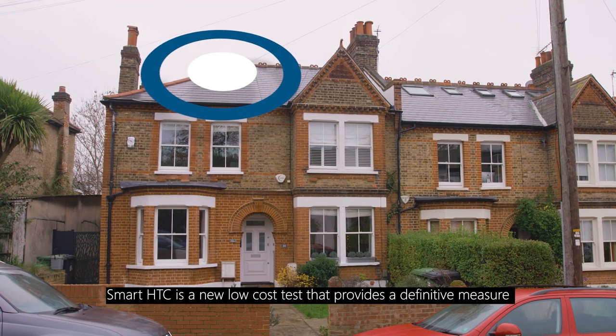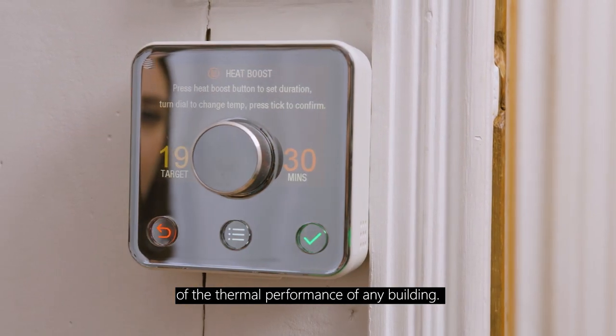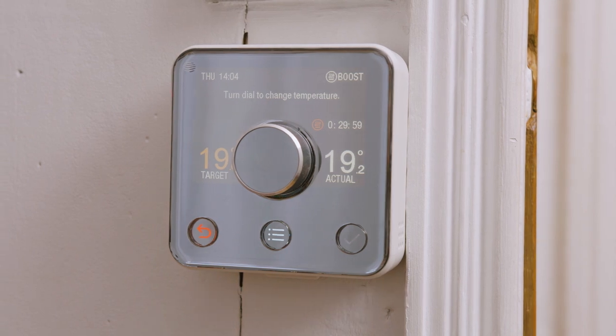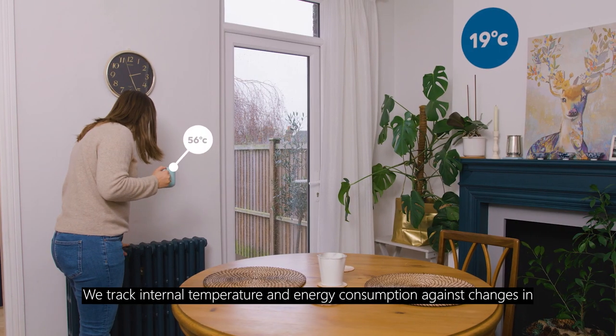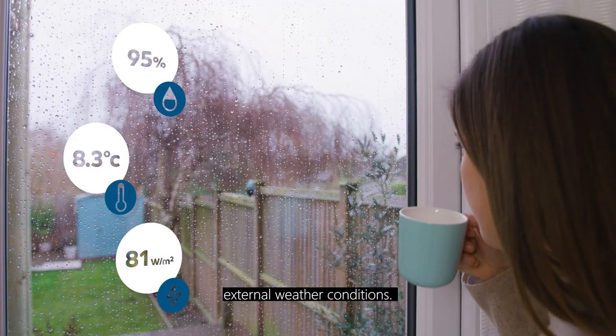Smart HTC is a new low-cost test that provides a definitive measure of the thermal performance of any building. We track internal temperature and energy consumption against changes in external weather conditions.